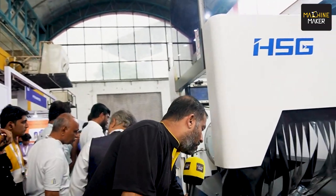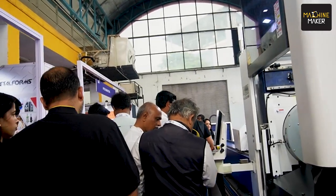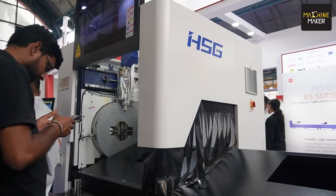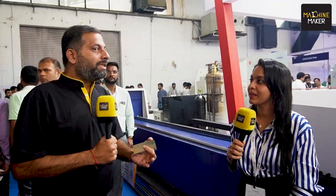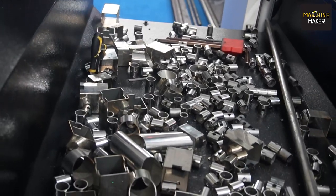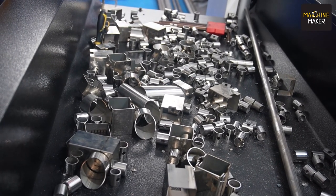Today we are going to talk about this HSG tube cutting machine, and with us we are having Pankti Agarwal. So great machine! It is always nice to meet you — when you come here, you have new machines and the products that are coming out of the capability, it is amazing. Laser is like magic. Can you just talk about this machine?